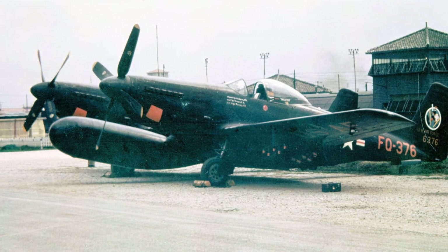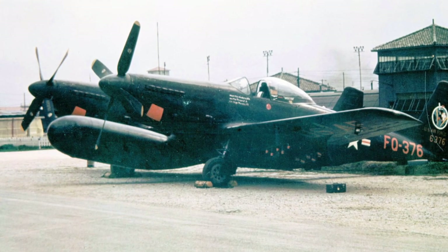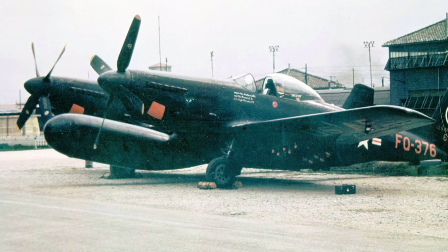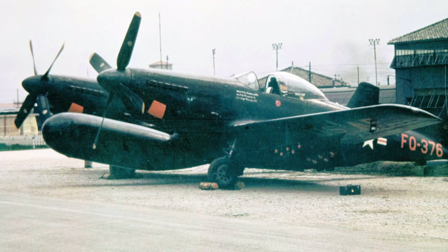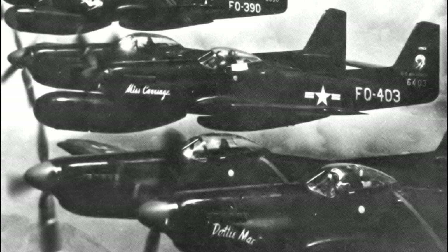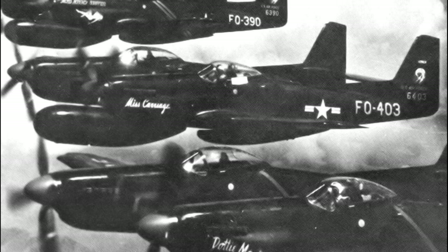The interceptor versions, the F-82F and G, were equipped with radar and had a radar operator position without flight controls. A long radar pod was located on the underside of the center wing. 45 F-82Gs served in the Far East Air Forces.